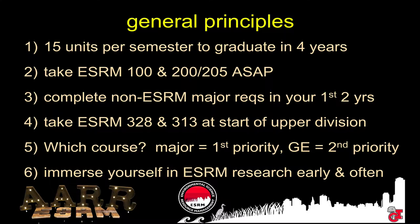A few general principles we've developed over the years: the first is that you should take an average of 15 units per semester. You can take a bit less one semester, but then you'd have to take a bit more the next. On average, we want you guys to be hitting 15 units per semester. That'll allow you to graduate in four years.